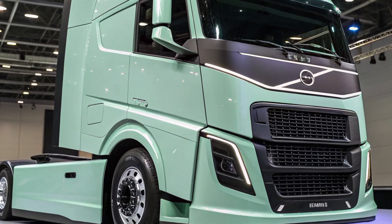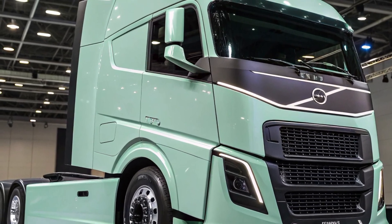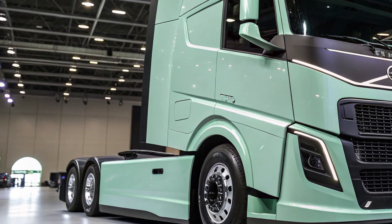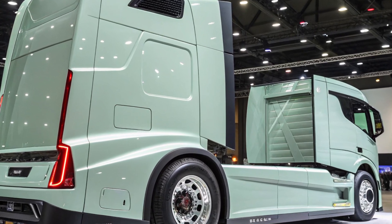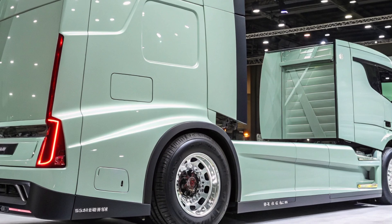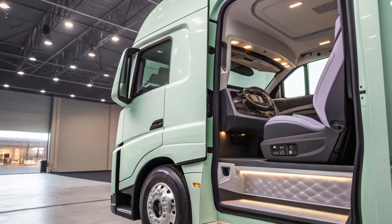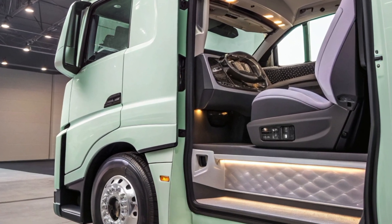Volvo's commitment to sustainability is evident in the development of an electric variant of the 2025 semi-truck. The upcoming FH electric model is expected to offer a range of up to 373 miles on a single charge, doubling the range of its predecessor. This advancement is made possible by the new e-axle driveline technology, which integrates electric motors and transmission into the rear axle, allowing for increased battery capacity.